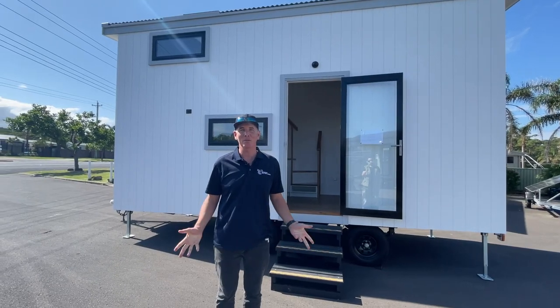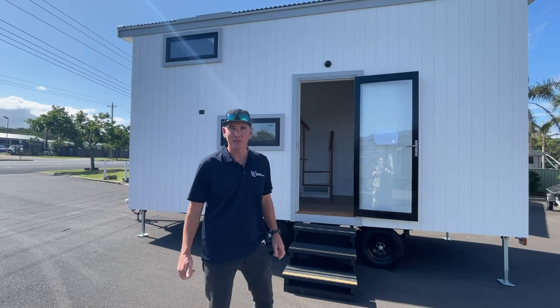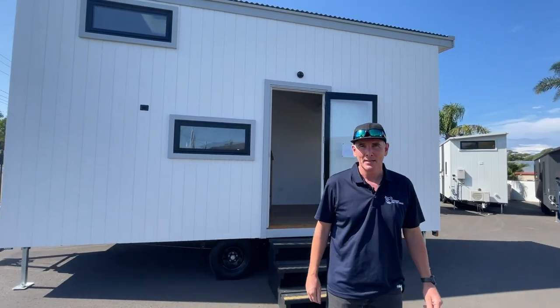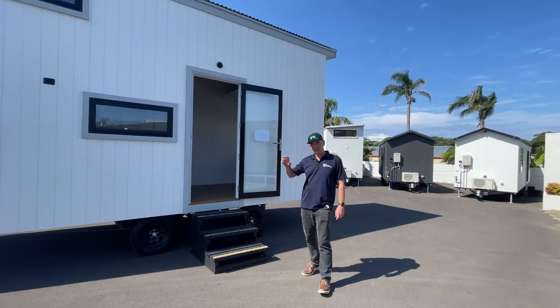Hi there, my name's Grant Eamons. Welcome to our tour of our showroom here in Ulladulla. This is Designer Eco Tiny Homes. We're at 376 Princess Hole, Ulladulla. At the moment, in our showroom, we have 14 tiny homes to show you. So we're gonna get straight into it.